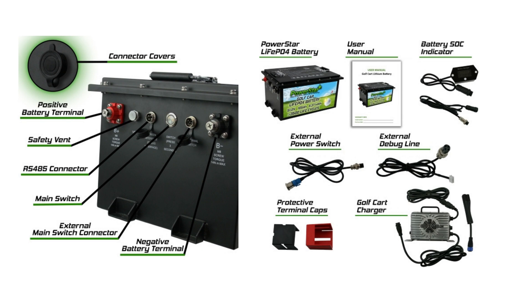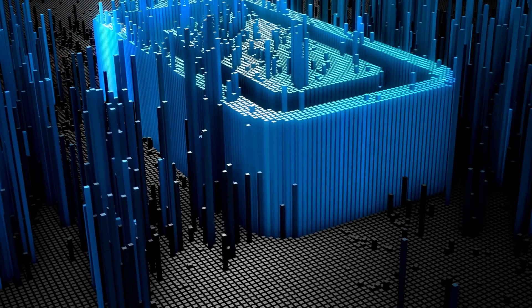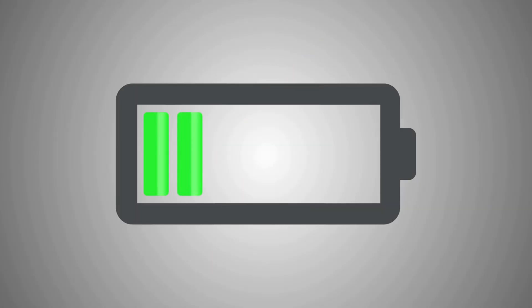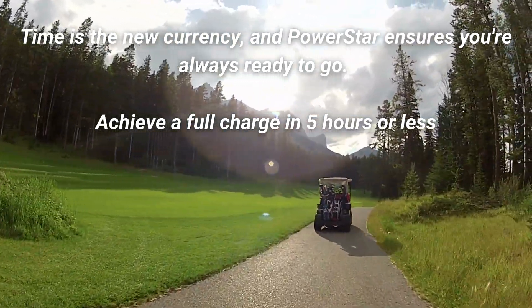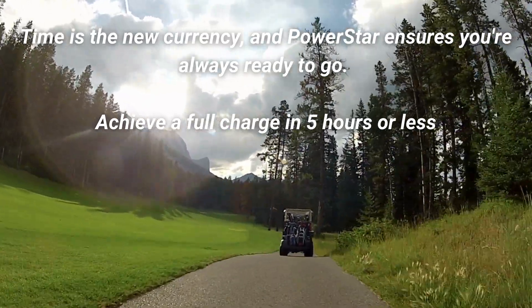To augment the user's experience further, each battery comes equipped with a high-efficiency 22-amp charger. This isn't just any charger — it's a tool engineered to recharge swiftly, employing state-of-the-art techniques to extend battery life, ensuring your golf cart is forever ready to swing into action. Time is the new currency, and PowerStar ensures you're always ready to go. Achieve a full charge in five hours or less.